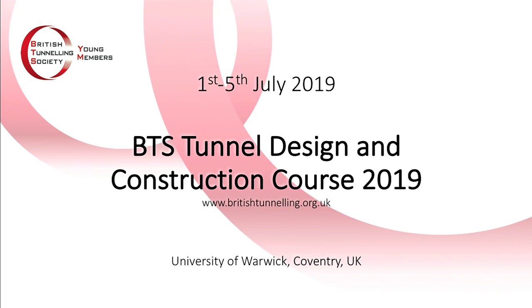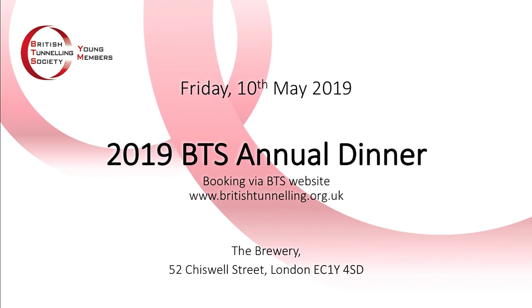The BTS tunnel design and construction course for 2019 booking is now open — a five-day course held at Warwick giving a good introduction to tunnelling from design to construction methodology, risk, and health and safety, delivered by industry experts. It runs 1st to 5th July. The BTS annual dinner will be held on the 10th of May. The Young Members have two tables at discounted prices — contact Wojciech for a discount code. Details are on the website. A final thank you to Paul, and we'll see you downstairs at the bar, kindly sponsored by Arup.